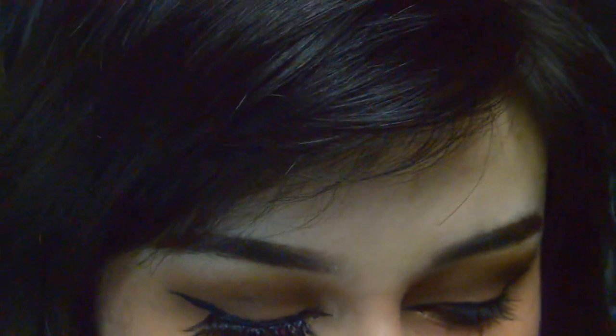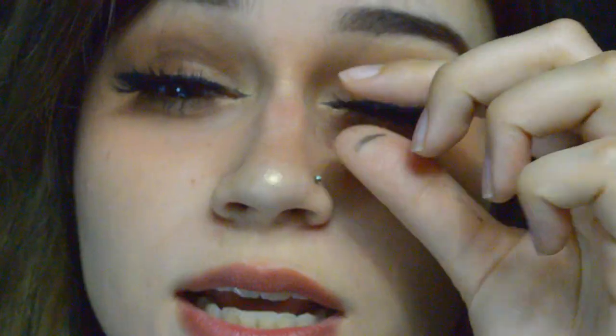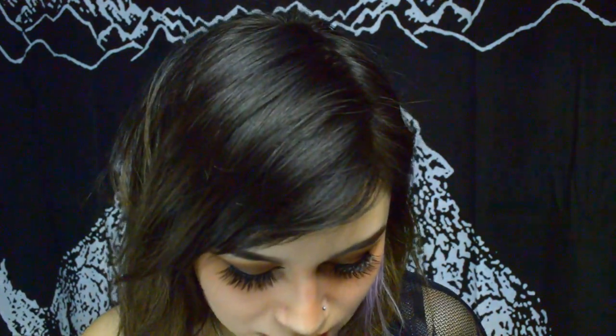I waited for the liner to dry — counting down from 10 — but it still felt a little wet. This eyeliner is very sticky, almost rubbery, like a very thin flexible layer of rubber. Unlike eyeliners that dry chalky, this one is nice and flexible with a slight shine. It takes a little getting used to — they feel really comfortable, I'm just not used to having a full long lash.